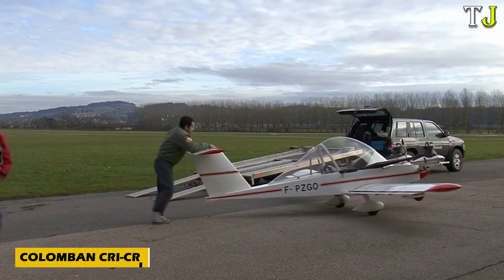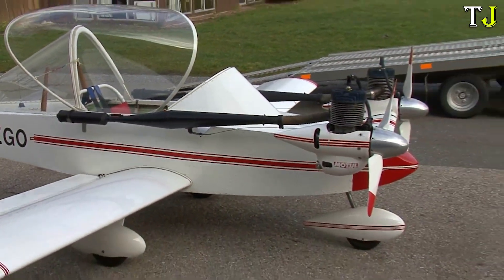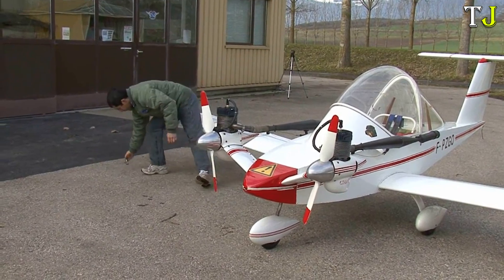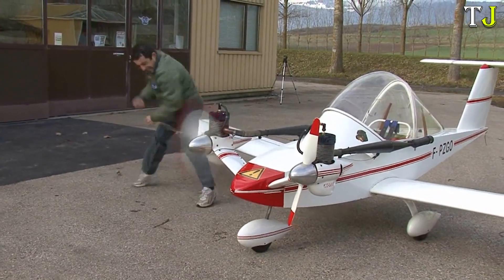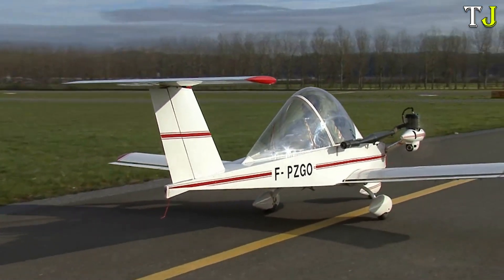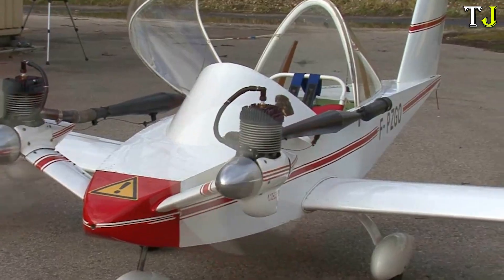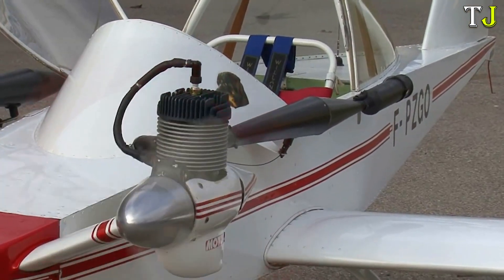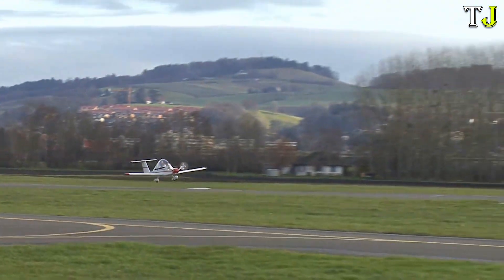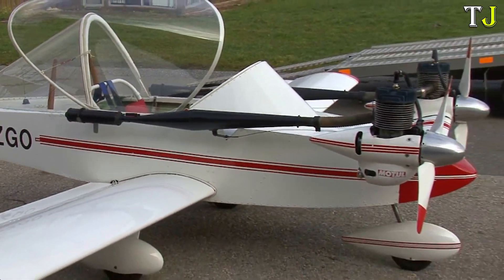Imagine soaring through the skies in the world's smallest twin-engine aircraft. Meet the Colomban Cricri, a marvel of aeronautical engineering created by Michel Colomban in the 1970s. This charming mini-airplane was initially crafted in 1972 and took its maiden flight in 1973, showcasing an extraordinary design that remains iconic to this day. Equipped with two 15-horsepower engines, the Cricri cruises effortlessly at 190 km per hour. Despite its incredible performance, it weighs just 72 kg when empty.